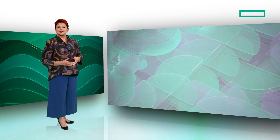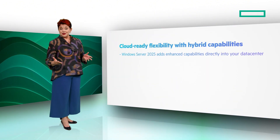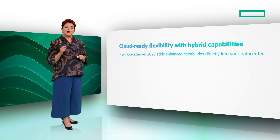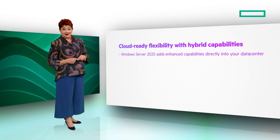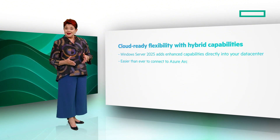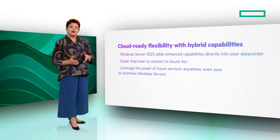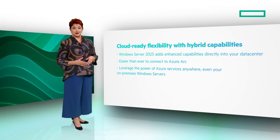Second, you will realize cloud-ready flexibility with hybrid capabilities. Windows Server 2025 also adds enhanced capabilities directly into your data center. This makes it easier than ever to connect to Azure Arc. By connecting to Azure Arc, you can leverage the power of Azure services anywhere, even your on-premises Windows servers.